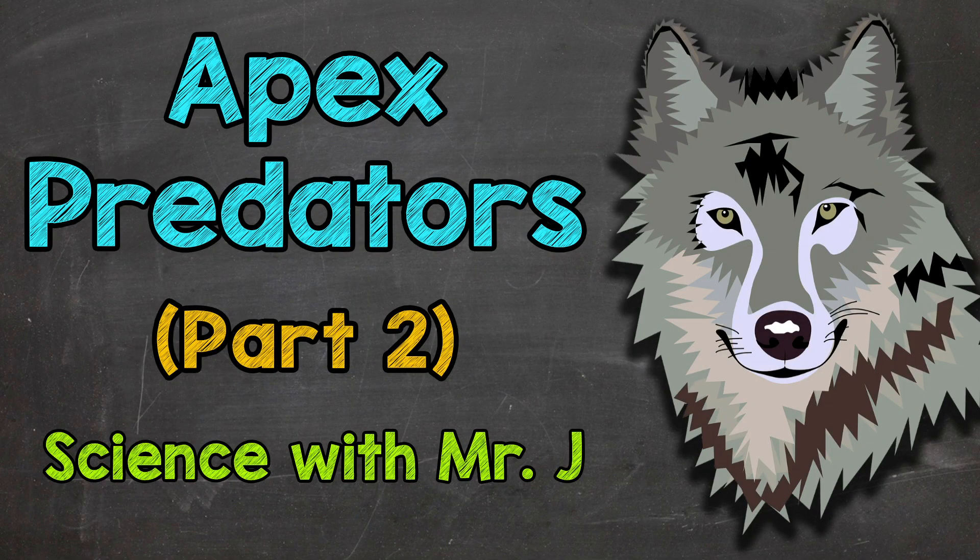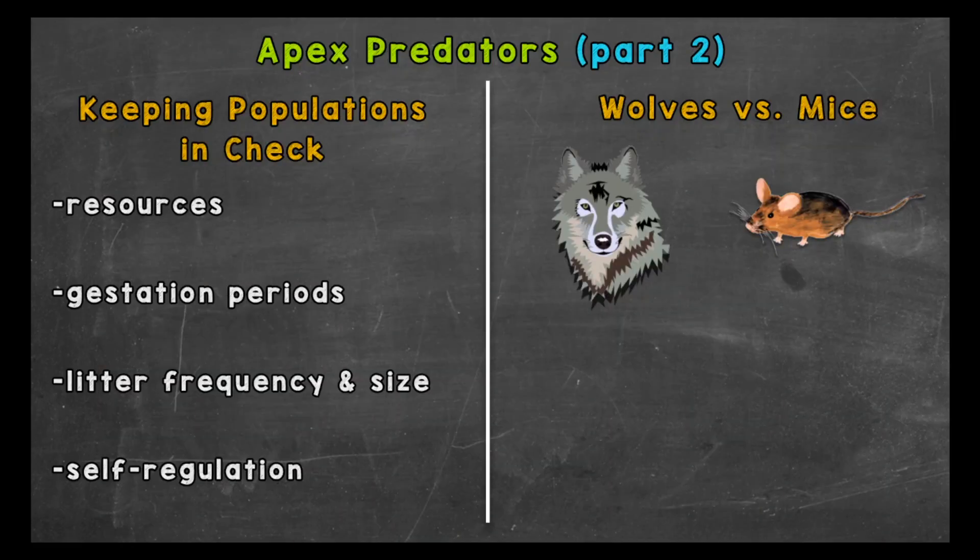Welcome to Science with Mr. J. In this video, I'm going to cover factors that keep apex predator populations in check. In my other apex predator video, we discussed their importance to keeping other species populations in check. So now, let's cover a few factors that keep apex predators in check.